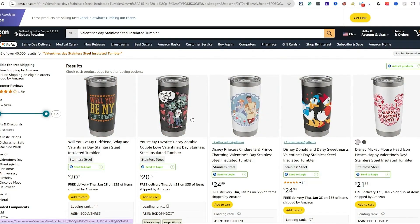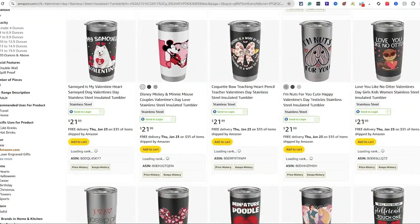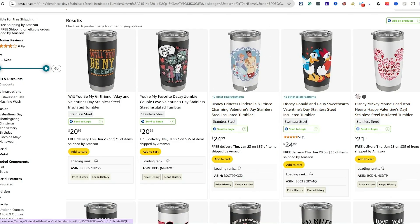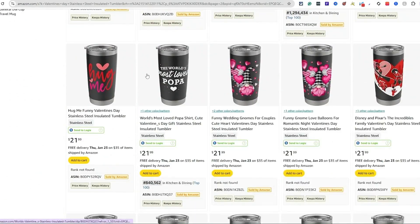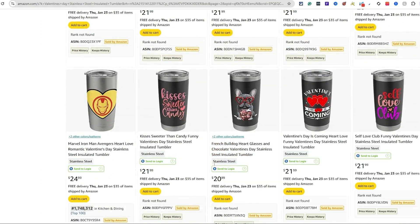I did a little research — I typed in 'Valentine's Day' and used the stainless steel insulated tumbler filter, setting the seller to Amazon.com. I'll put that link in the description. Looking at different sellers — some you can't do, like actual Disney — but checking ideas like 'Will You Be My Girlfriend,' 'I'm Nuts for You,' 'My Cat Is My Valentine' — there's a ton of great ideas. A lot of these Amazon actually pulled from our Merch on Demand catalog and put onto tumblers for us.